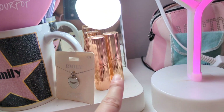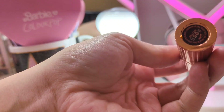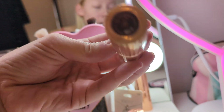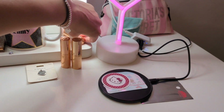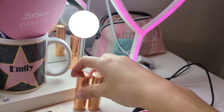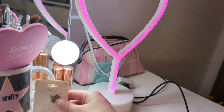I have three Charlotte Tilbury lipsticks. The shades I have are Pillow Talk — of course I would have Pillow Talk — Hot Emily, because it's named after me, and Nude Kate. Those are the three shades.